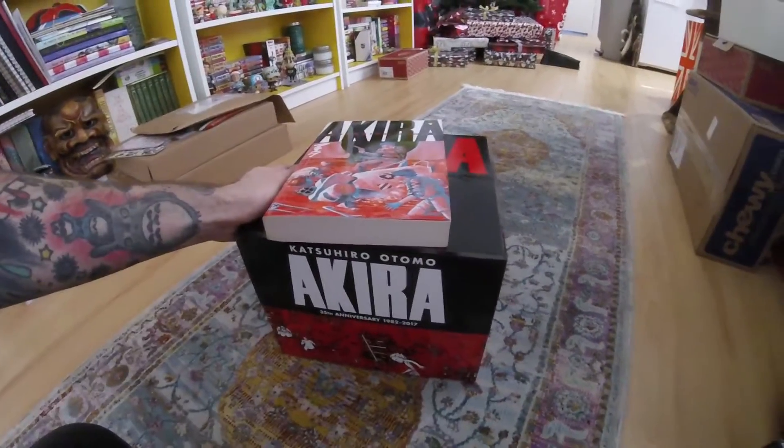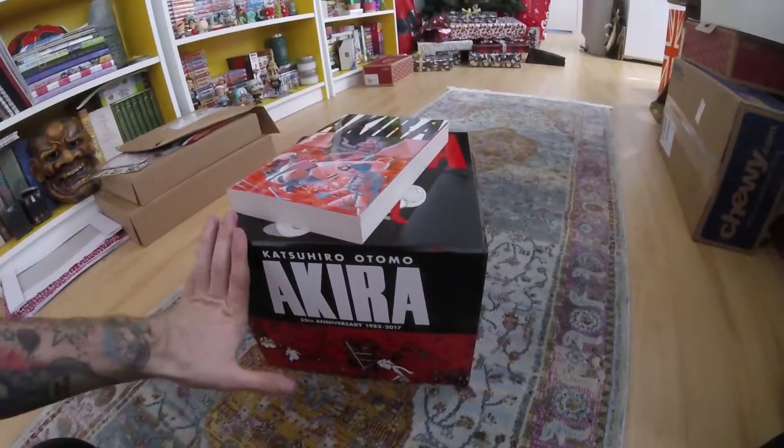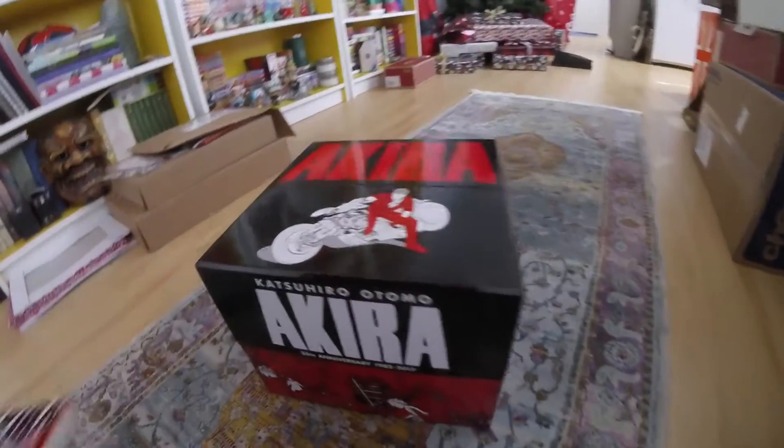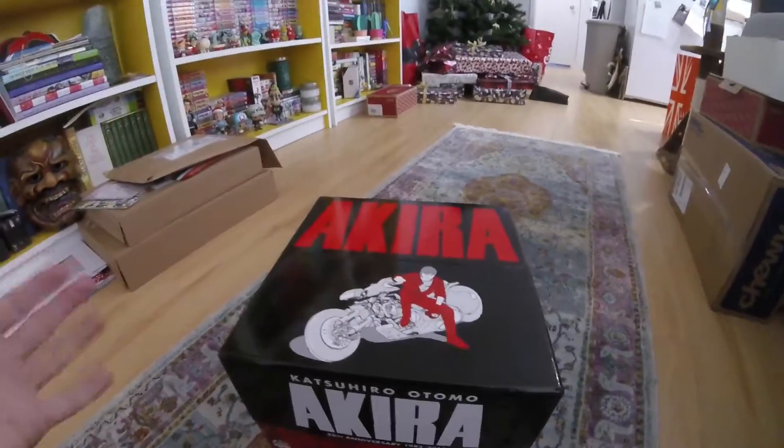These might have sold out on Amazon by now, but you might still be able to get it. This is really really great — I can't say enough good things about it. It just looks so cool, and if you're a big fan of Akira, this is something that will fit in your collection.